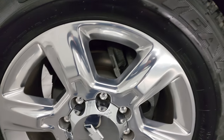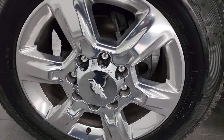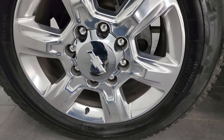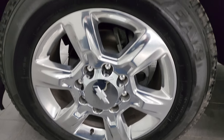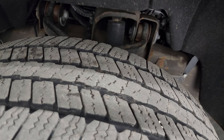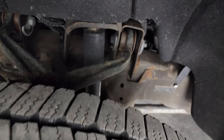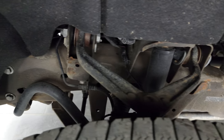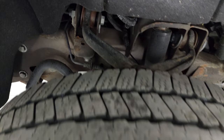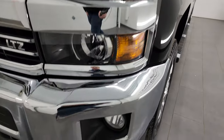This one comes with some of my favorite wheels on the Duramaxes — the 20-inch polished aluminum. They're in really nice shape. It comes with the Goodyear Wrangler SRA tires, LT 265/60R20s, and I would say they have right around 50 to 60% of the tread left on them. Frame and underbody is in really nice condition, and that front fender is absolutely perfect.